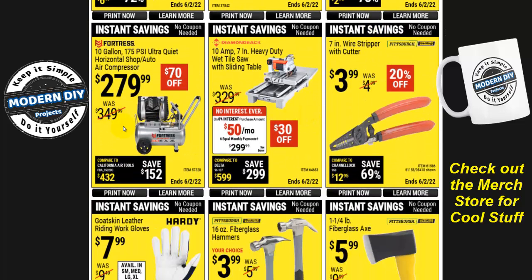Here's the Fortress 10-gallon, 175 PSI ultra-quiet horizontal shop auto air compressor for $280, $70 off. The good thing about these is that they are ultra quiet — a lot quieter than a basic compressor. We all know how noisy compressors can be. It costs a little more than a regular compressor, but if keeping the noise down is important to you, this is one worth looking at.